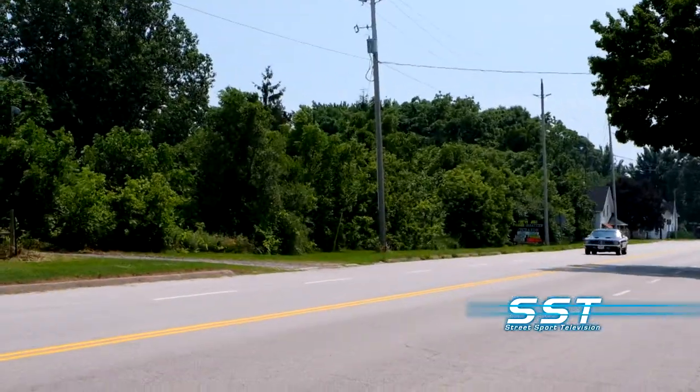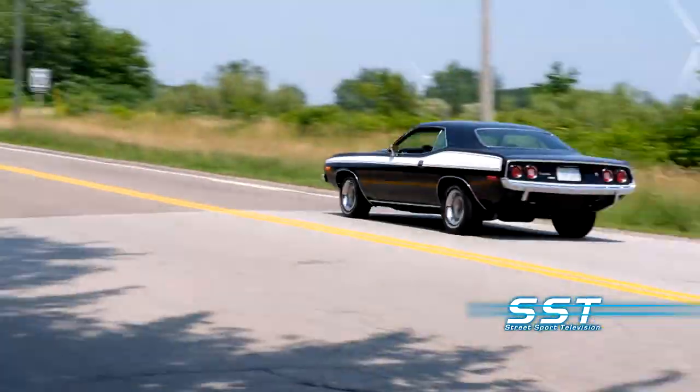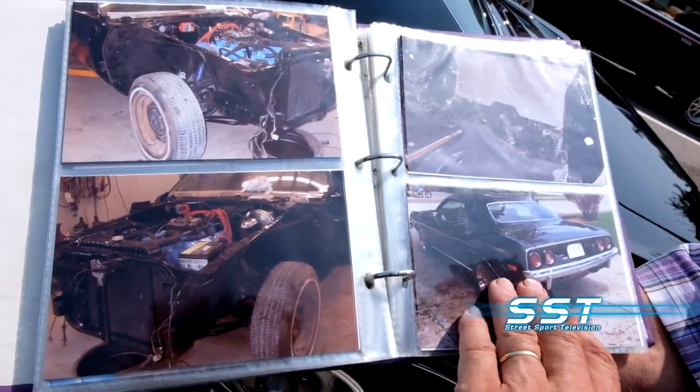Now Bob's '72 Cuda is back in black. The curious yellow that was on there couldn't be matched because the old paints had given way to waterborne paints, so they said they had to paint the whole car over again. That's when they decided to go back to the original color.